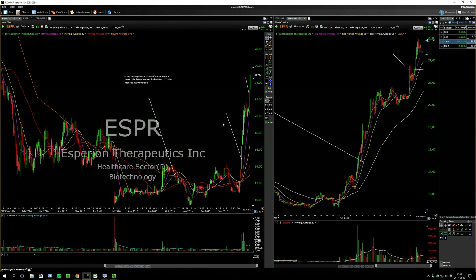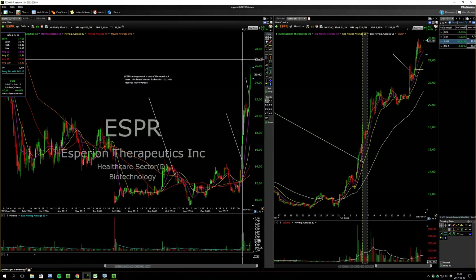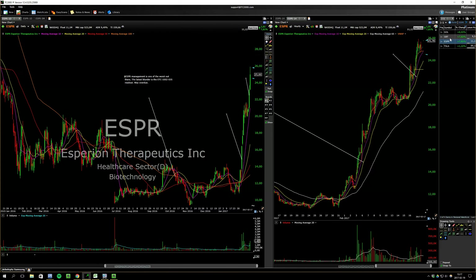ESPR is starting to get extended. Hopefully it can push like 27 or something on Monday — that would be great.